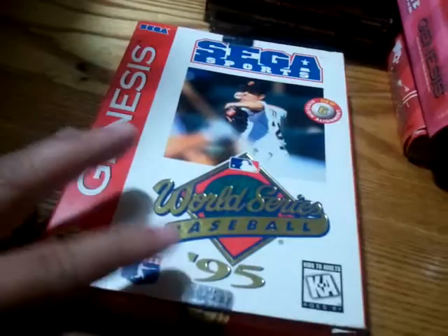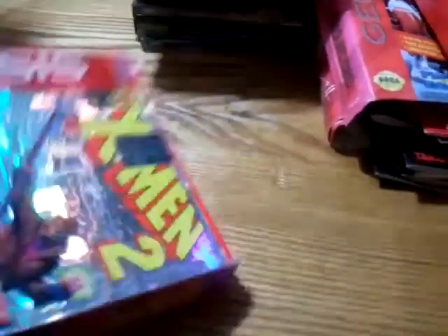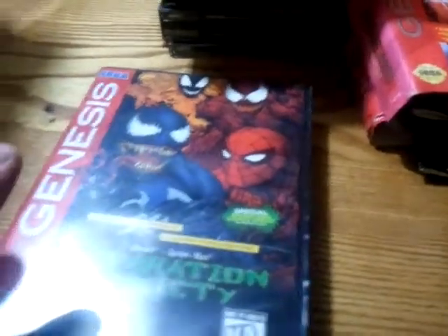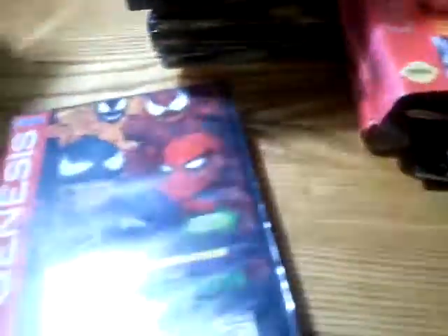First off is World Series Baseball 95 — it's not complete, but I just need the game. If I have the game in the box, that'll be okay. Second is X-Men 2 — the box is not in great shape, but it's still the original box, and I think I got the manual for that, so I'm looking for X-Men 2. Next up is Separation Anxiety — this is one of the boxes in mint condition and it does come with the manual. I'm looking for this game also. Next box is Super Off Road — the box is not in bad shape, but it's one of the original cardboard ones, which I really don't like.